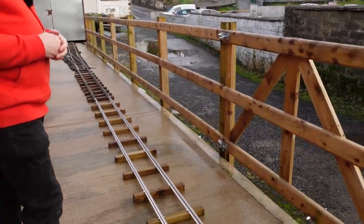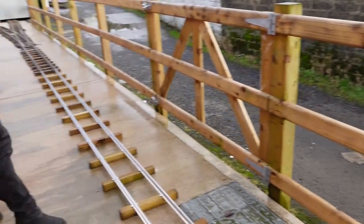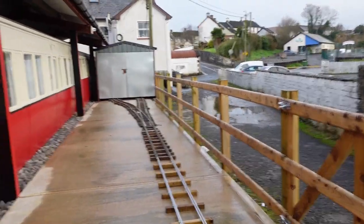Here we are out on the original platform. We've had it reconcreted and fenced along the side, and as you can see we've got our seven and a quarter inch gauge track laid down so we can take people for a little train ride during the summer.